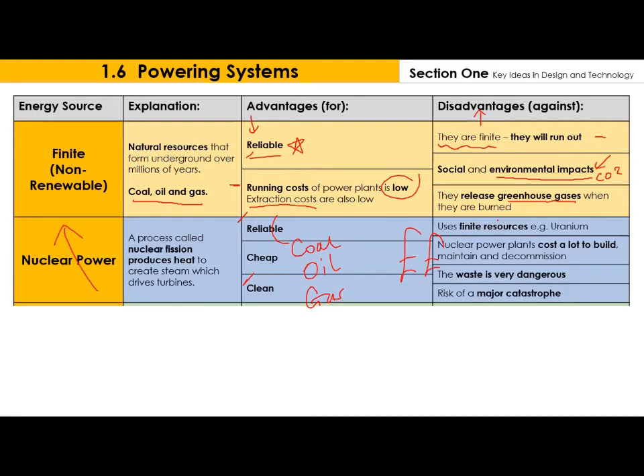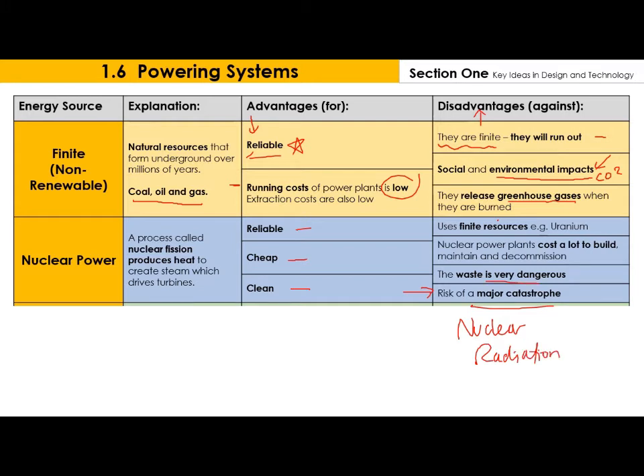We also have nuclear power. Nuclear power has some big advantages: it is very reliable, very inexpensive, and it's really clean - it doesn't give off very much CO2 or greenhouse gases. But if something goes wrong, for example a major catastrophe like in Chernobyl or in Japan about 10 years ago, it is a major catastrophe with huge fallout and nuclear radiation which can last for hundreds of years. The waste is very dangerous, they can cost a lot to build, and they do actually use finite resources - they use uranium, and uranium won't last forever.